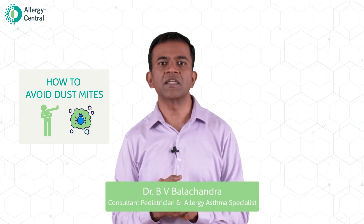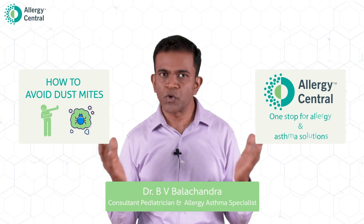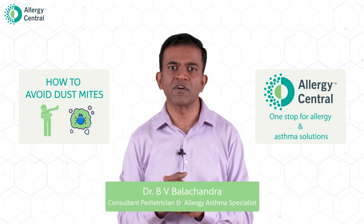My dear friends, in this section of the video, I am going to discuss on how to avoid dust mites. I am Dr. B.V. Balachandra, Consultant Paediatrician and Allergy Asthma Specialist, Allergy Central — a one-stop solution for allergy and asthma.